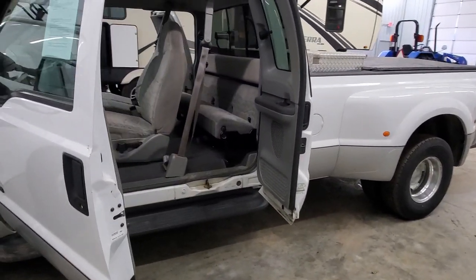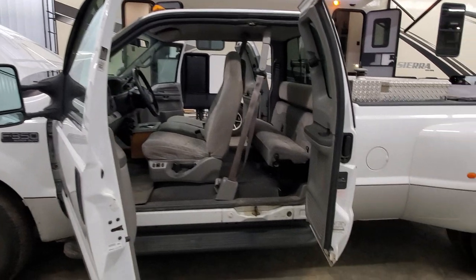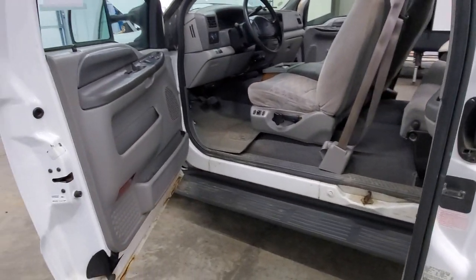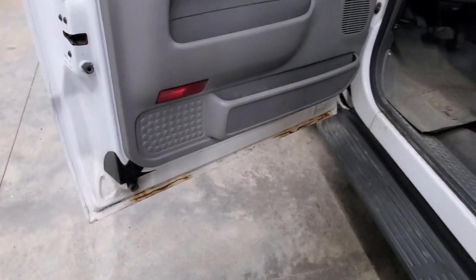This thing is an absolute tow monster — it is hard to find them like this, folks. 187,000 miles, and this is a one-owner, A-title truck. You can see just a little bit of rust at the bottom of the doors there.